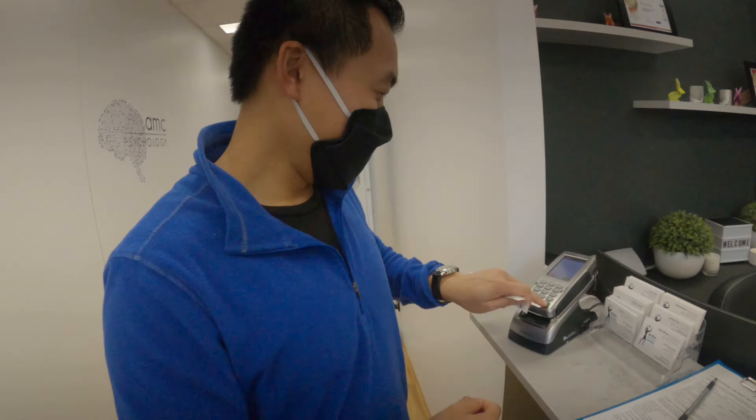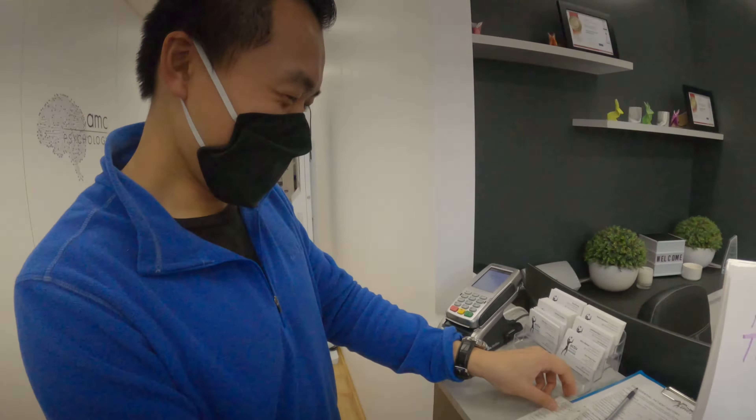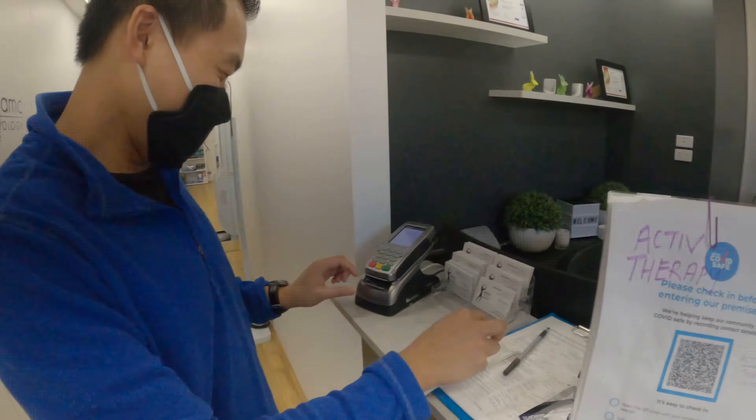G'day mate, Active Therapy, how you going? Did I torture you today? Oh yeah, of course mate. How many needles? Four. Far out.